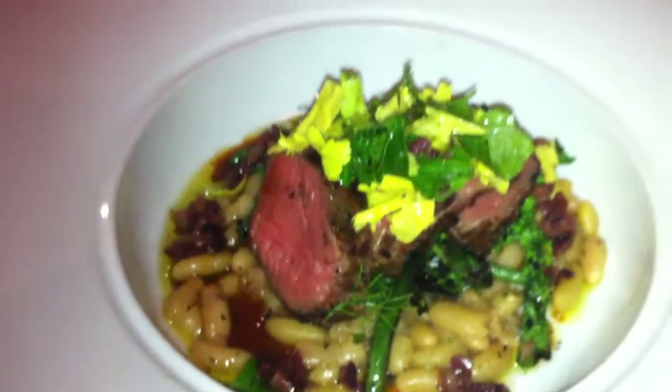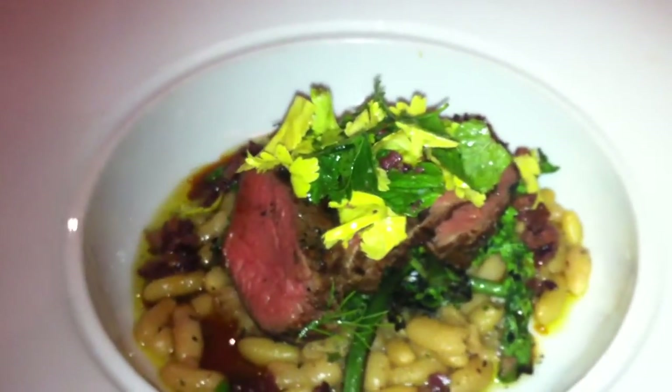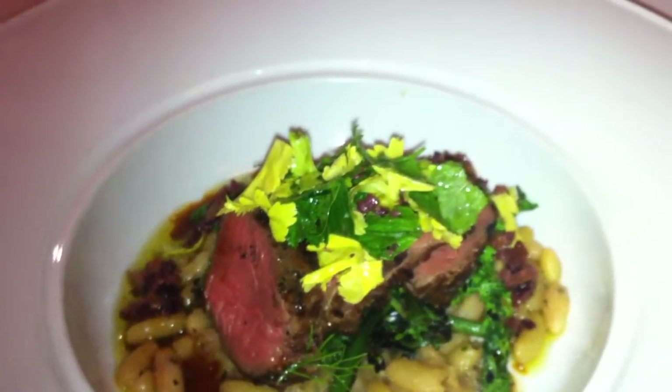The Lava Lake Lamb — we're getting it through the guy who is Ketel Creek, John Newmeister. This stuff is from the steppes in Idaho.